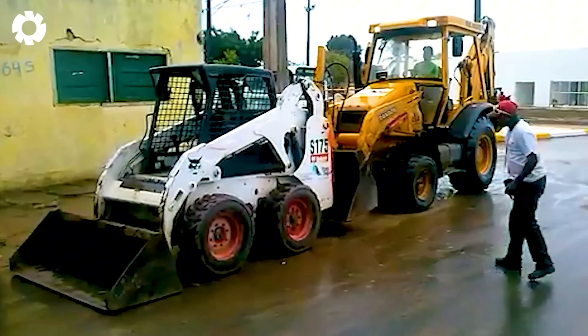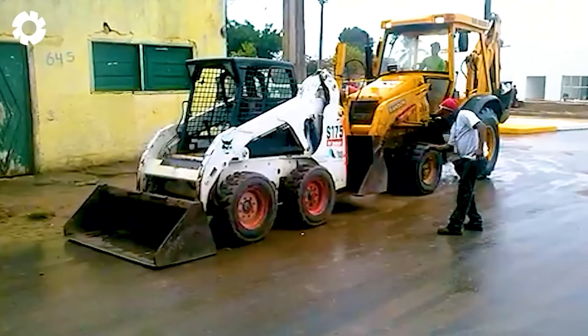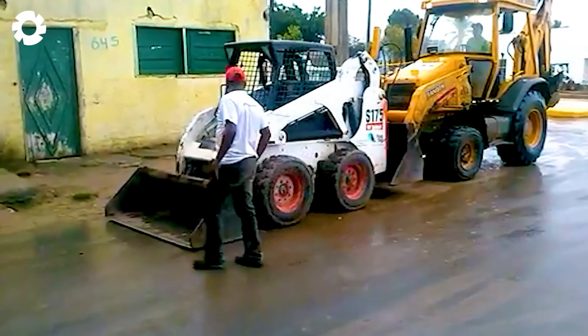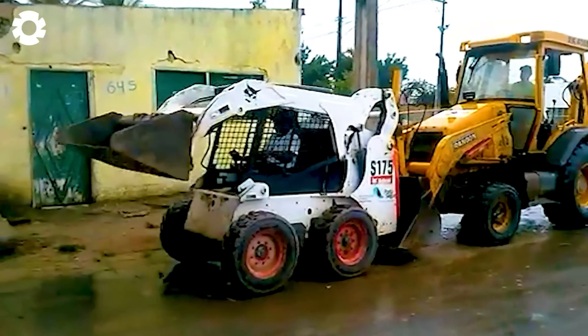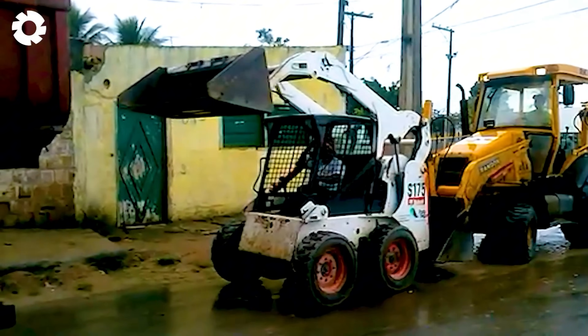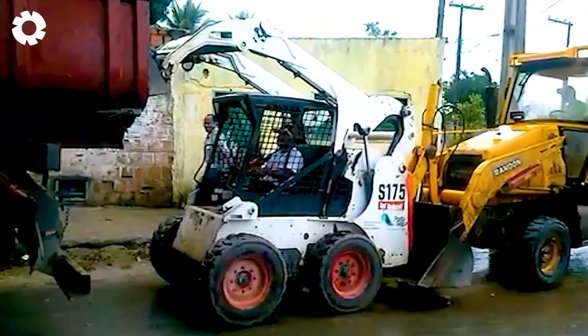You'll definitely exclaim wow at this sight, because with just the slightest mistake, the Bobcat could slip down. Without a ramp, this powerful machine skillfully lifts the Randon truck with precision. It's an intense and technical scene, making viewers hold their breath in anticipation.